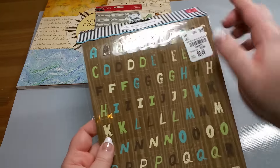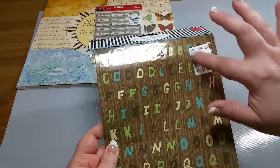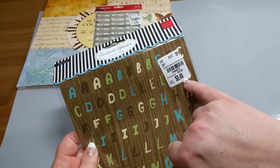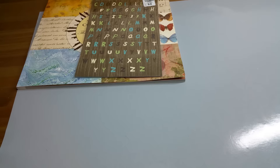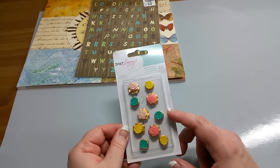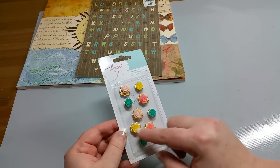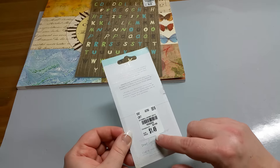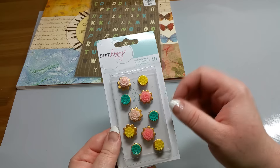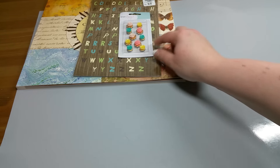I picked up these stickers — they have kind of a little bit of a dimension to them. I like the wood grain look. Thought I could use that on some critter stamps, and they were only $0.49. I also picked up some of these — I think I picked these up once before, but I really like these. They were $1.49, and they just have these little enamel flowers, all three-dimensional. Super cute to add to cards or projects.